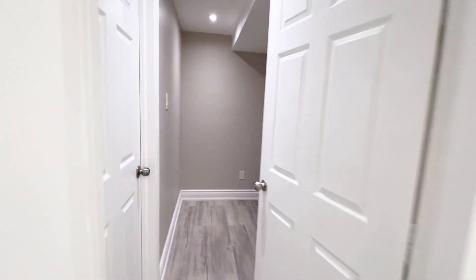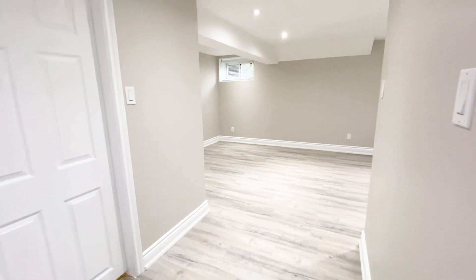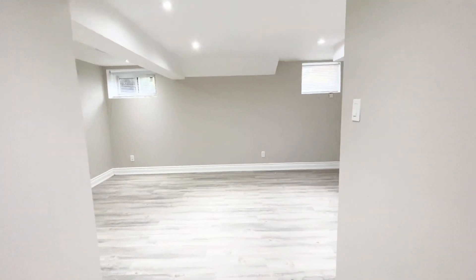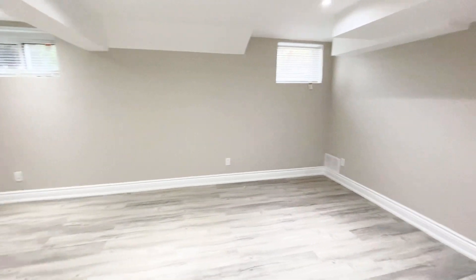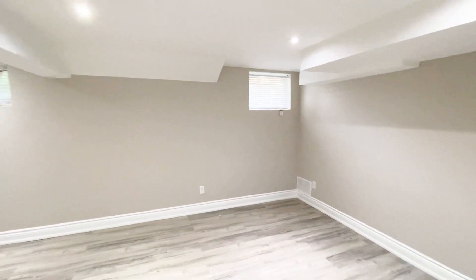As we go into the first bedroom — this is the larger of the two. This room is very spacious. It would be great for a king-size bed, a queen-size bed. You could even probably set up a small office in one of the corners. We have these windows here, everything is brand new, really nice lighting. And then here we do have this spacious walk-in closet.